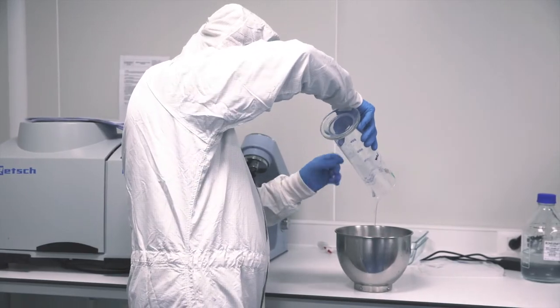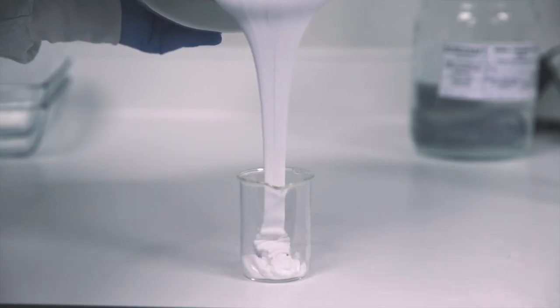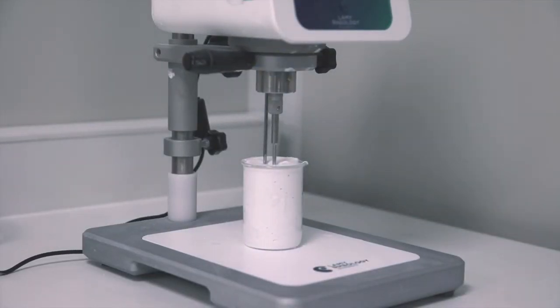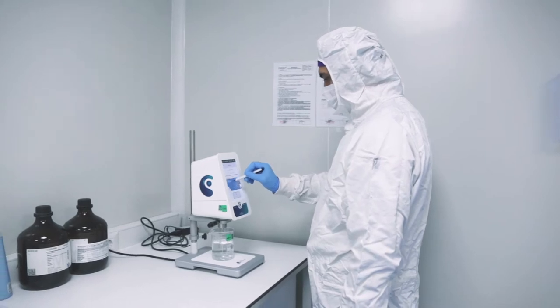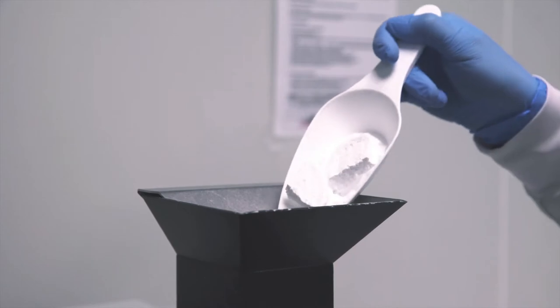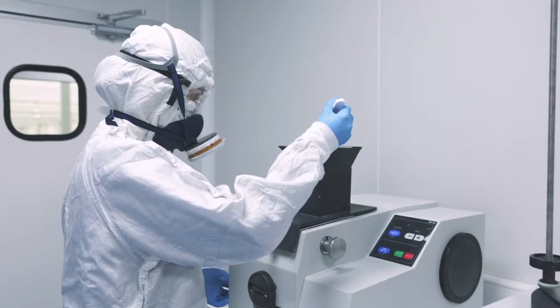BoneGraft is currently one of the world's leading companies that offer a maximum amount of different forms of osteoinductive and osteoconductive synthetic bone graft materials, barrier membranes, bone cement and cartilage grafts. BoneGraft's products are routinely used in orthopedics, trauma, spinal and dental surgeries.